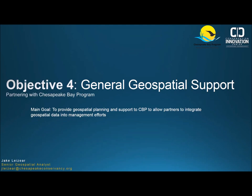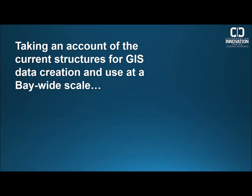I'm Jake Wazier, lead for Objective 4, which is general geospatial support. We're partnering mostly with the Chesapeake Bay Program, providing geospatial planning and support to allow them and their partners to integrate geospatial data into existing and future management efforts. We wanted a perspective on what is currently being done to structure and create GIS data at a bay-wide scale — who is creating data being utilized by partners throughout the bay, how are they using it, and if they're not using it, why not?